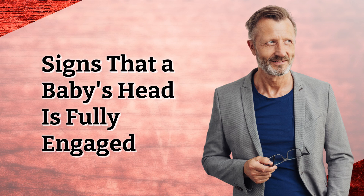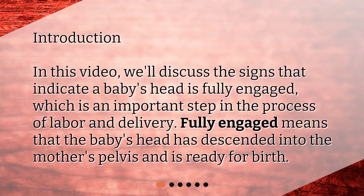Signs that a baby's head is fully engaged. In this video, we'll discuss the signs that indicate a baby's head is fully engaged, which is an important step in the process of labor and delivery. Fully engaged means that the baby's head has descended into the mother's pelvis and is ready for birth.